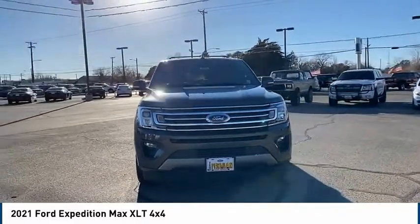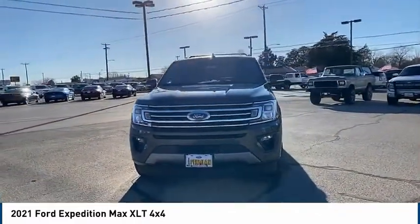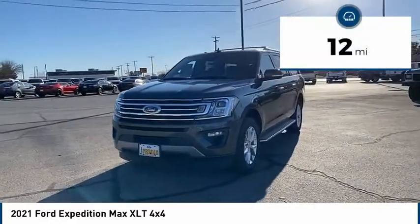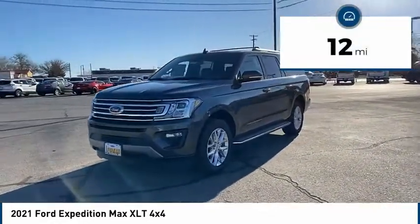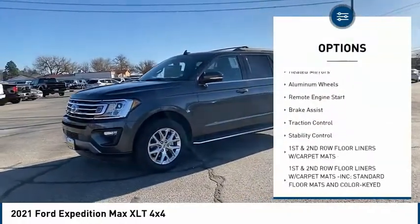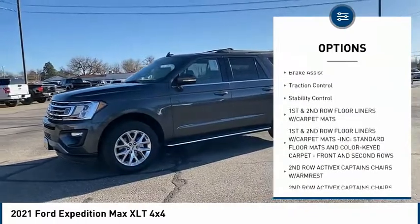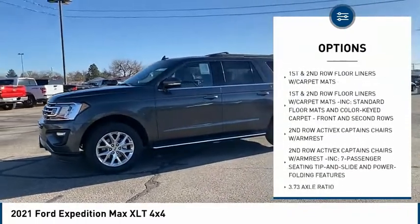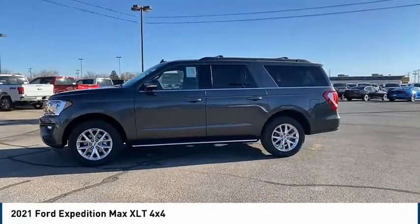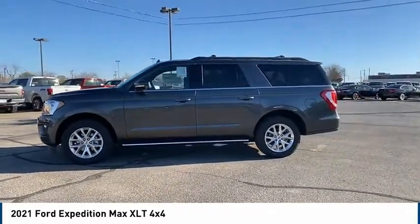Powerful, controlled, resourceful — Expedition. This vehicle has less than 100 miles. Here are some of this vehicle's great options: tire pressure monitor, four-wheel drive, tow hitch, heated mirrors, aluminum wheels, remote engine start, brake assist, traction control, stability control.